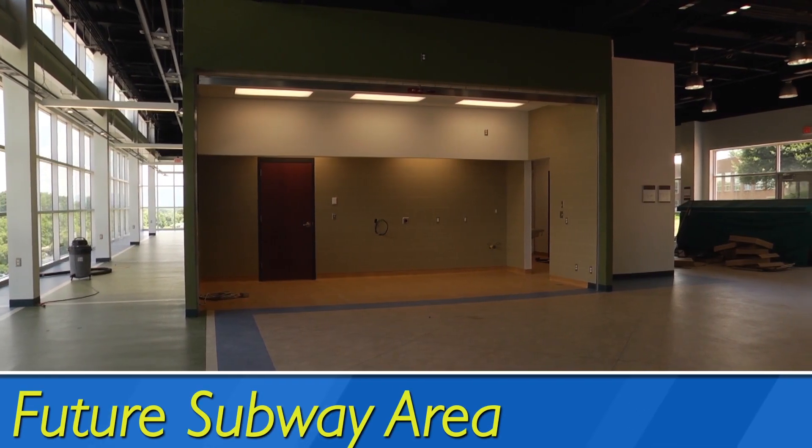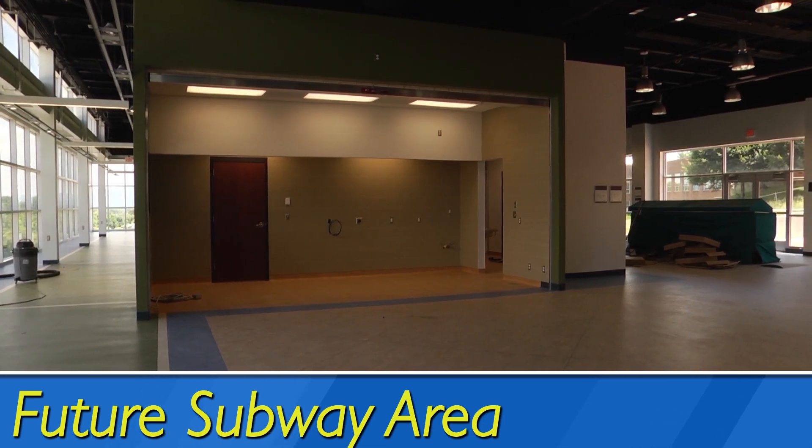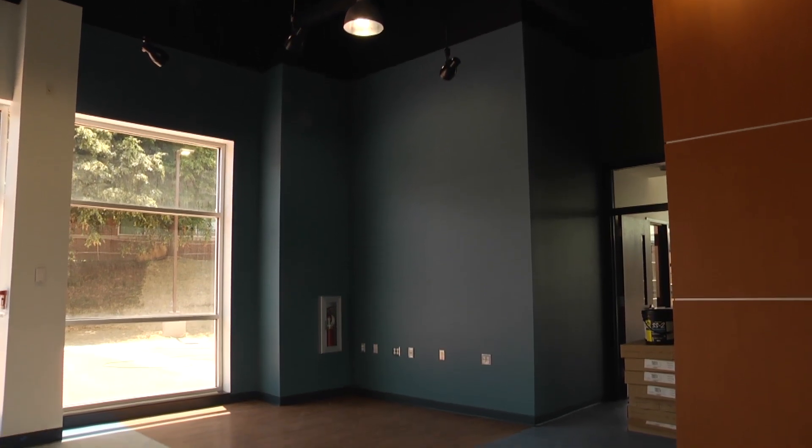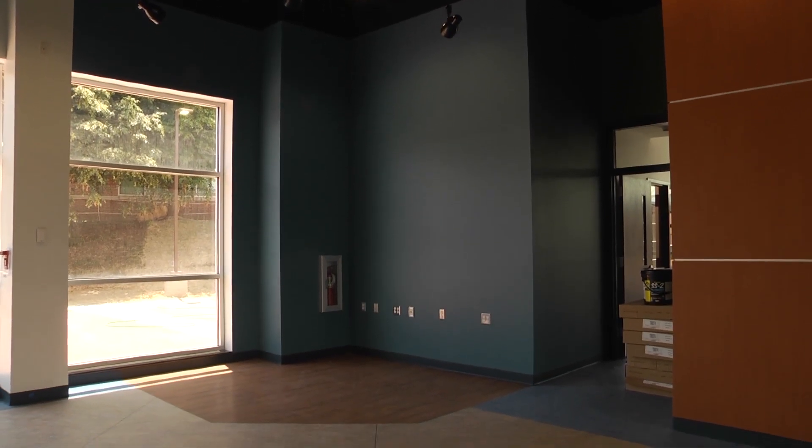The third floor is where you will find most students gathering and socializing. Located here is a Subway, smoothie bar, an area designated as a stage, and rooms that can be reserved by students for clubs or groups.